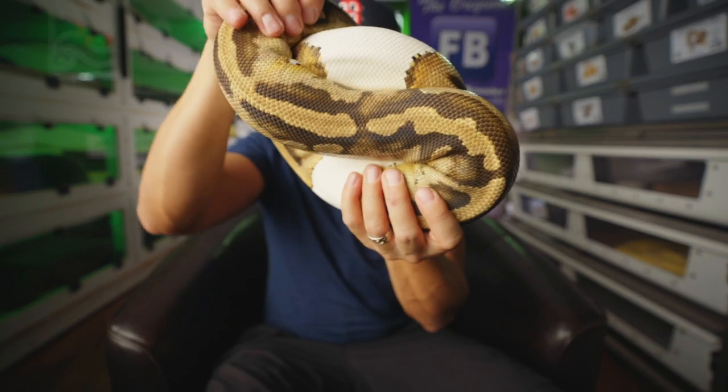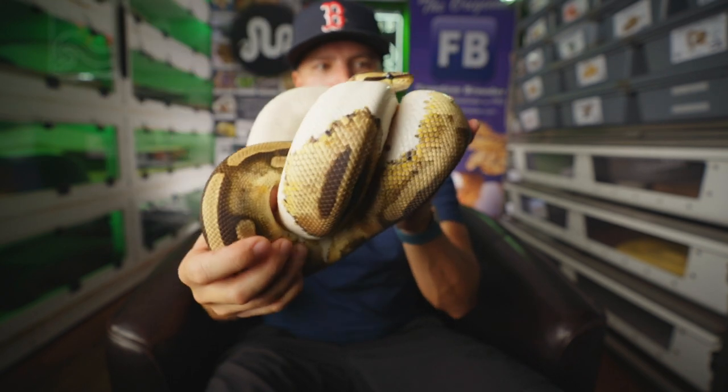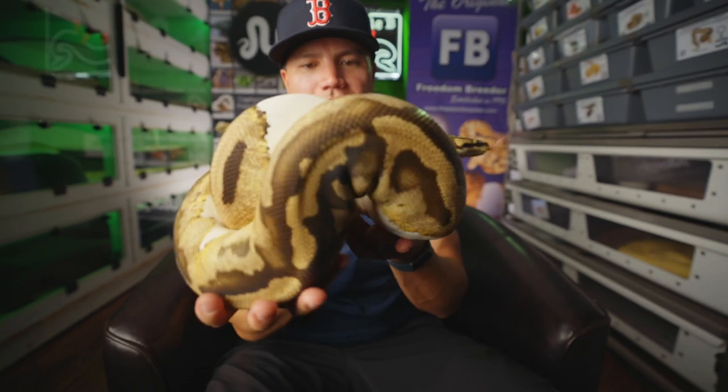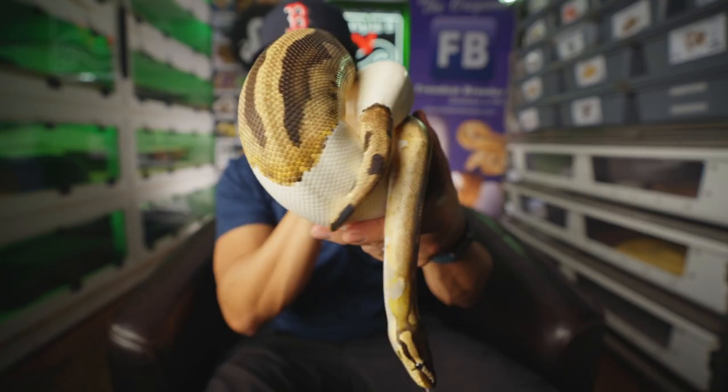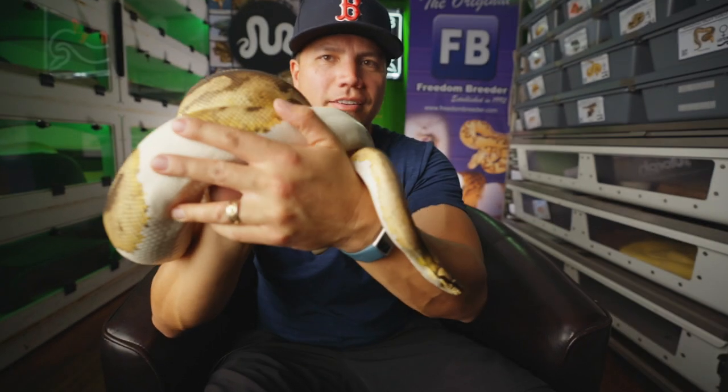This is the princess — she's the daughter of the queen, our clown pied female. She's produced a clutch for us before too, and will hopefully produce another clutch this season. Looks like she's on point — she's kind of glowing up, getting all fired and bright. Hopefully we get some Enchi Clown Pieds out of this girl. That would be fantastic.